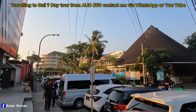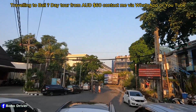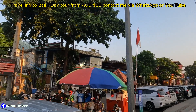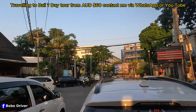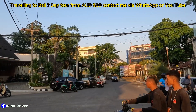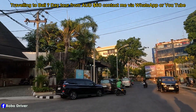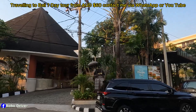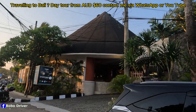Straight over there is La Plancha beach, and then to the right is the Padma area. I'm gonna walk right over there, which is Double Six 3. The time is 5:37. That building in front of me is called 15 — they've got a sport bar and beach club as well.